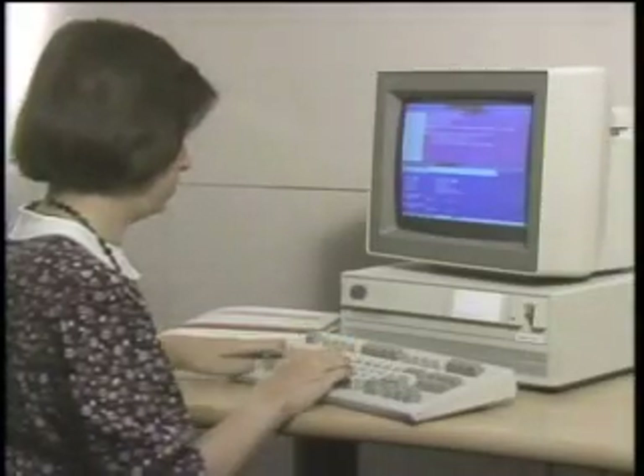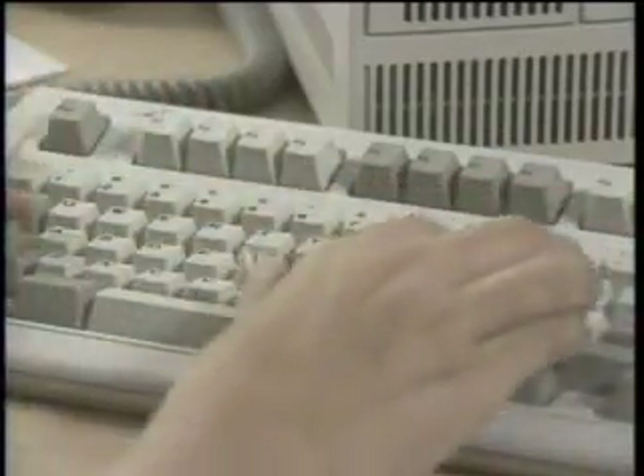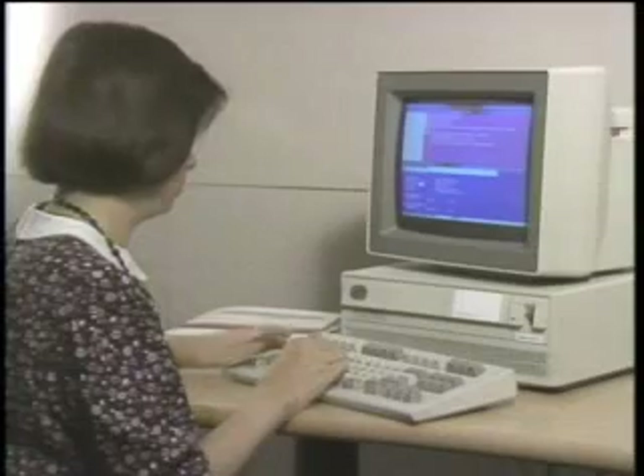Despite the use of PS/2 personal computers on the United reservation system, United will not be making focal point available to PC users via an online service.